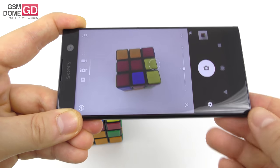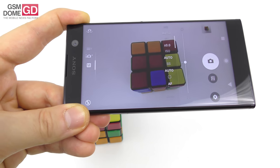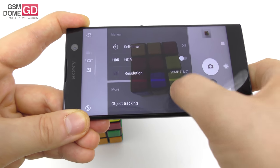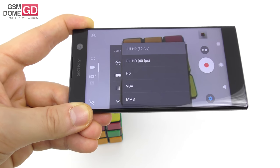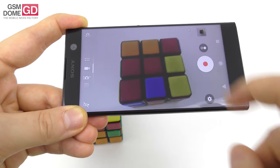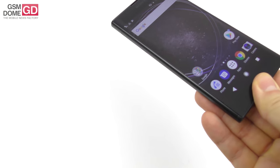There's a superior auto mode that detects the situation, and a manual mode with tweaks for white balance, exposure, ISO, shutter, and focus. Extra options include HDR, timer, tracking, and auto capture. Videos can be shot in 4K with HDR video mode, 60fps, slow motion (not super slow-motion), augmented reality, and panorama.